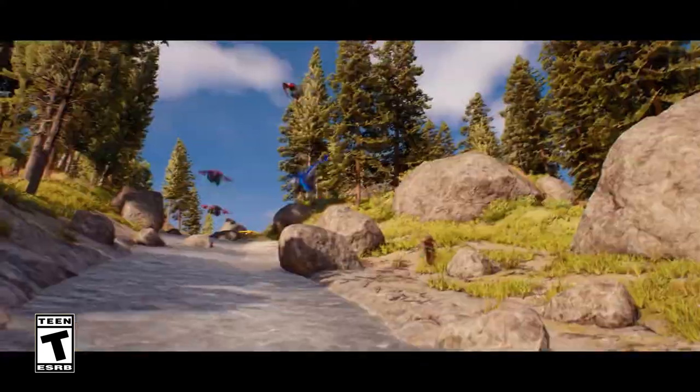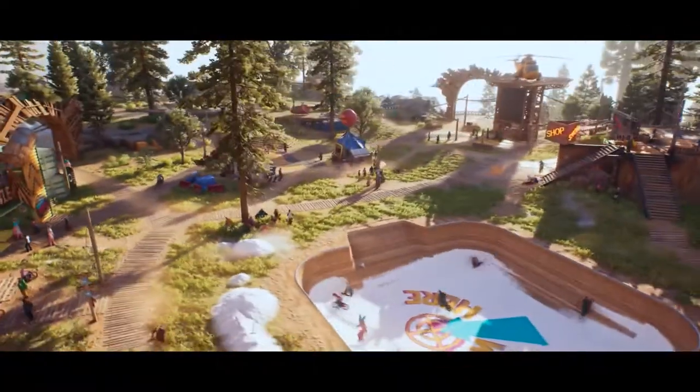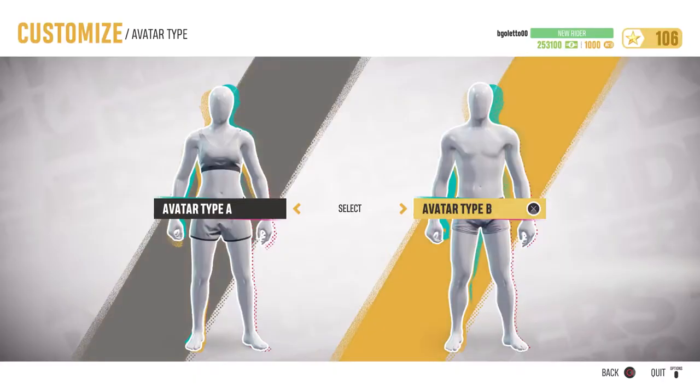What's up, Riders? Riders Republic is truly a unique social experience, so allowing you to customize your own unique style is key for us. Today's video will focus on Riders customization, so let's dive in.